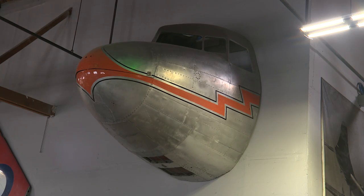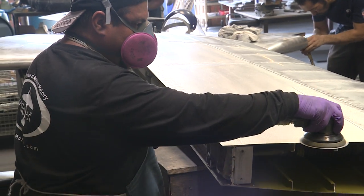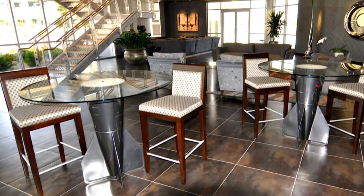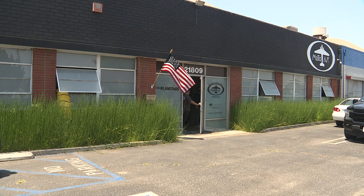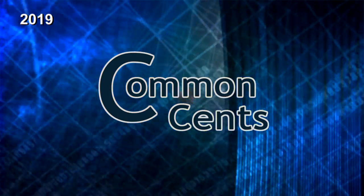Welcome to MotoArt, an incredibly inventive business that literally takes retired aircraft — from commercial airplanes to fighter jets — and creates epic pieces of furniture, home decor, and yes, even tags out of its parts. MotoArt is based out of a warehouse and office space in Torrance, and it's a company we've profiled before on the city cable show, Common Sense.